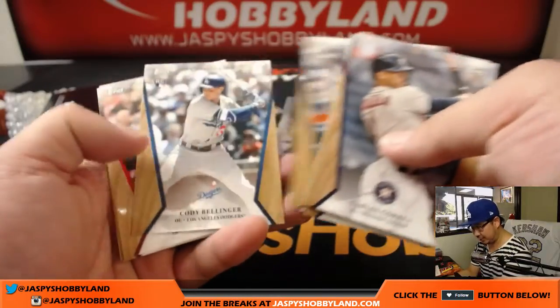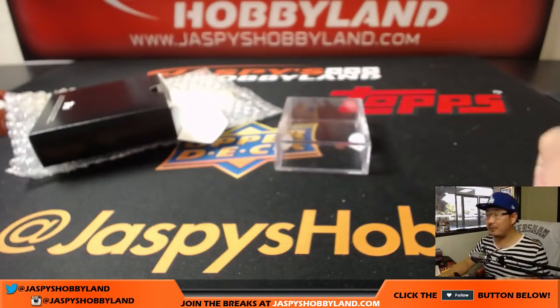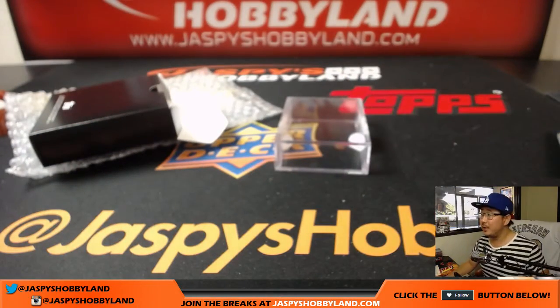Well, thanks for giving this a shot, Matt. Still a lot of great cards in there. The set itself has a pretty solid value. So thanks very much. Joe for JaspisHobbyland.com — let's keep chasing autographs. We'll see you for the next one.